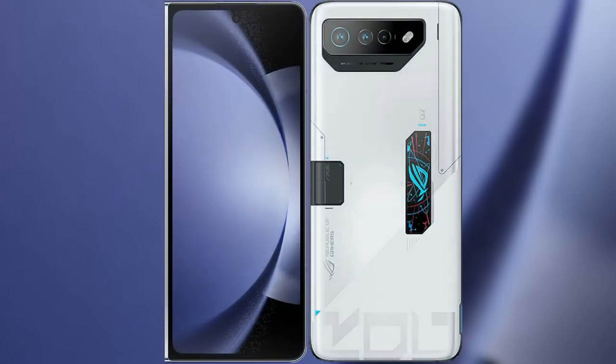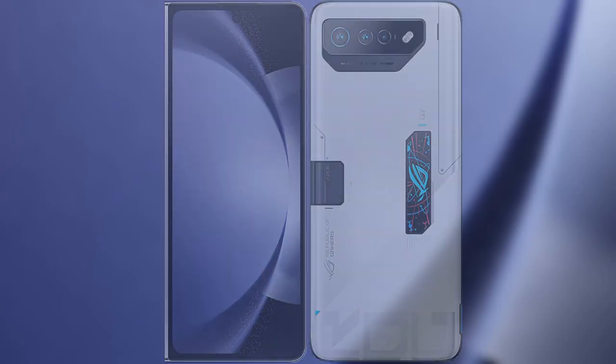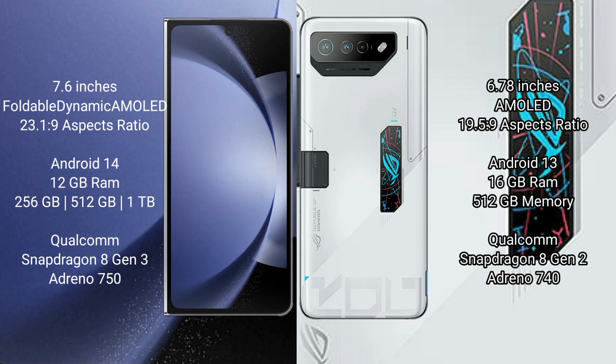I will compare the new Samsung Galaxy Z Fold 6 with Asus ROG Phone 7 Ultimate. Samsung Galaxy Z Fold 6 comes with a 7.6-inch foldable dynamic AMOLED display and Snapdragon 8 Gen 3. Asus ROG Phone 7 Ultimate has a 6.78-inch AMOLED display and Snapdragon 8 Gen 2.